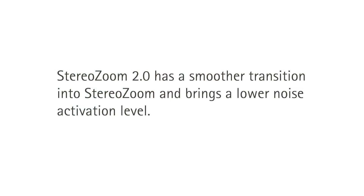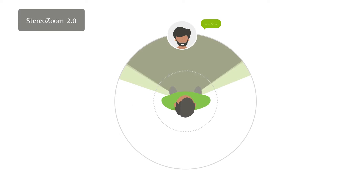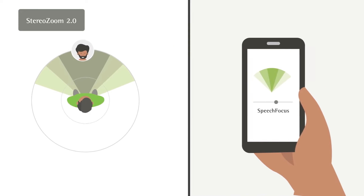Early product development research on stereo zoom 2.0 took place right here at PARC. We studied a smoother transition into stereo zoom. In addition to a smoother transition, stereo zoom 2.0 brings a lower noise activation level. There is also a narrower beam to the front that a patient can control with the My Phonak app.